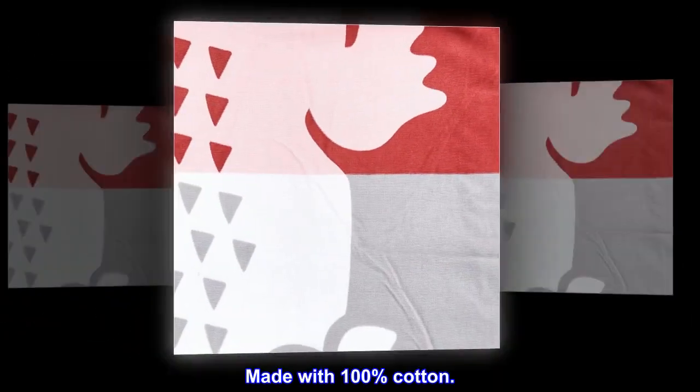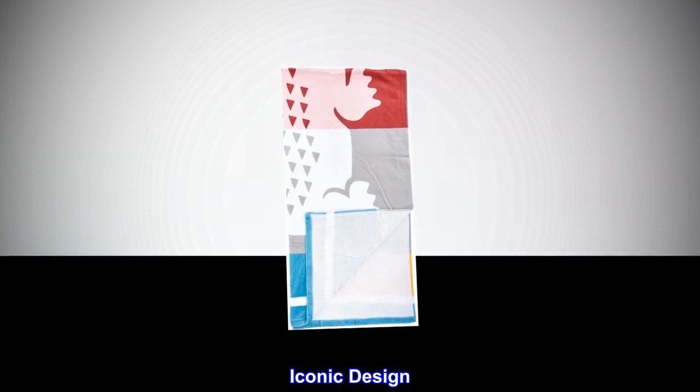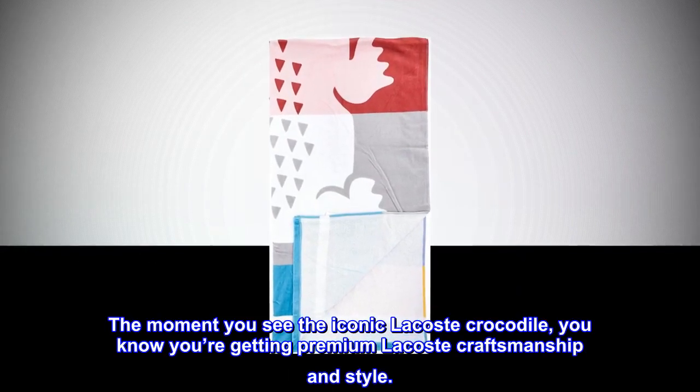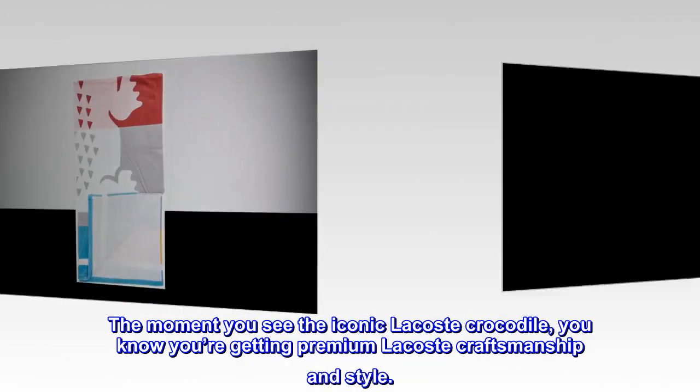Made with 100% cotton. Iconic design — the moment you see the iconic Lacoste crocodile, you know you're getting premium Lacoste craftsmanship and style.